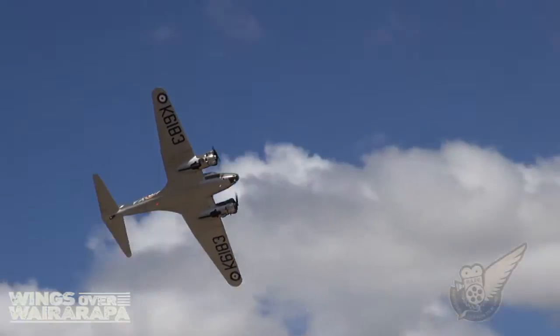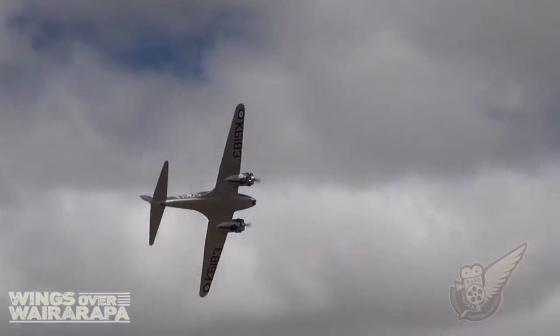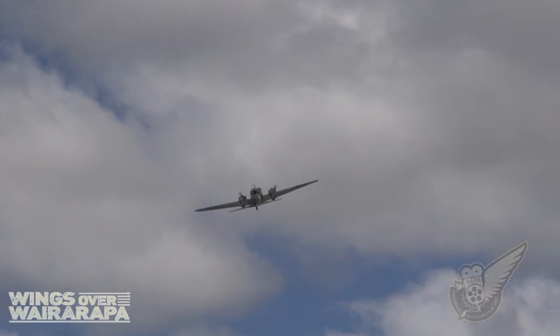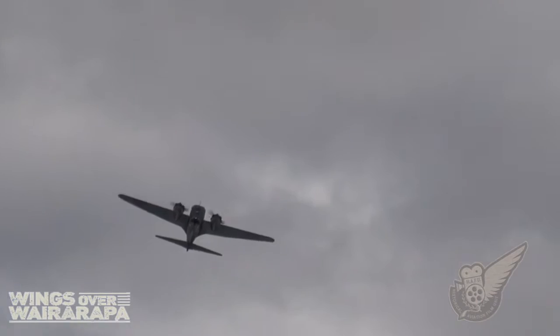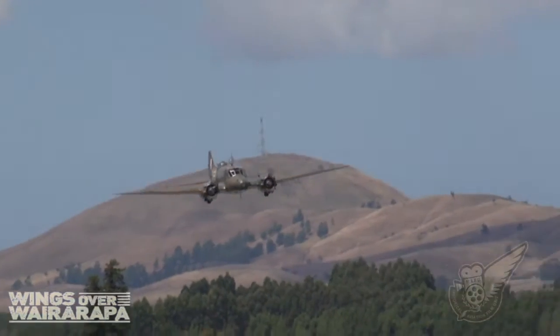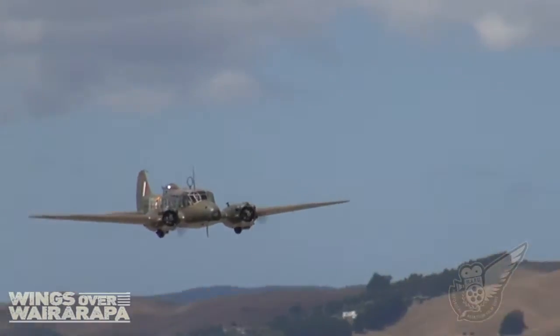This Mark I Anson is powered by two 350hp Armstrong Siddeley Cheetah engines, which gives the aircraft a surprising amount of performance, as ably demonstrated here at the show. The engines also give the aircraft its own distinctive sound.